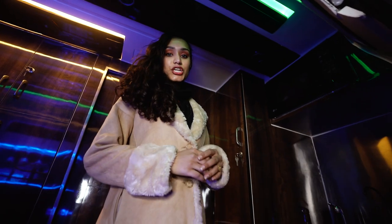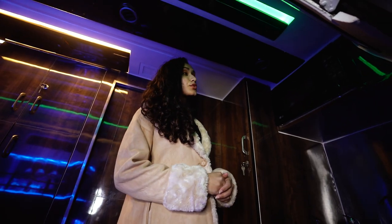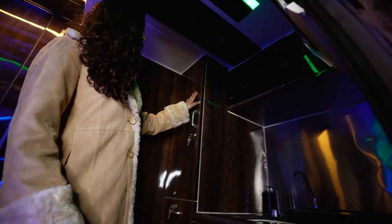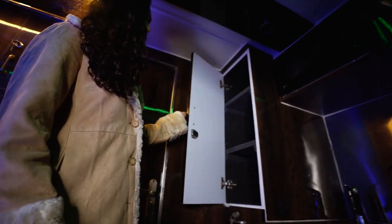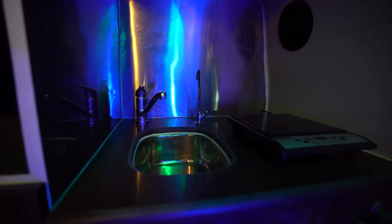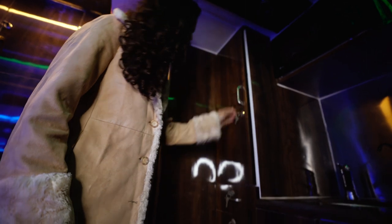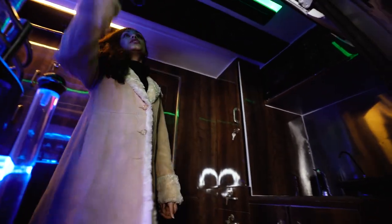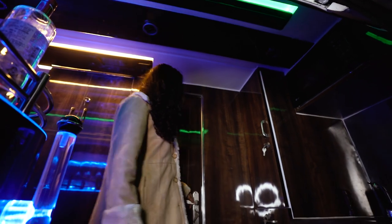The first section that we encounter is this beautiful kitchen area, which has a basin, induction cooktop, microwave, and multiple storage areas. We also have customized cabinets for storing bottles, glasses, and whatnot.